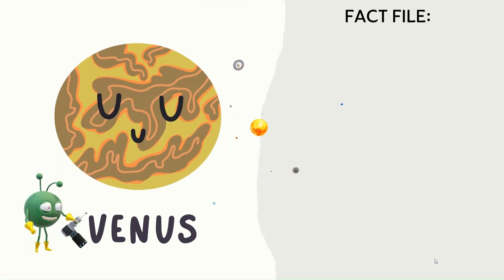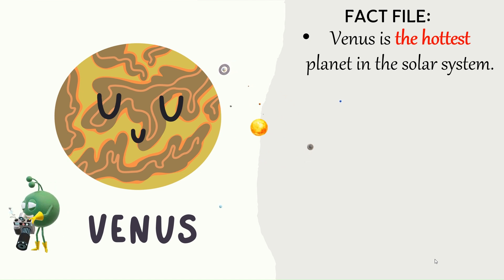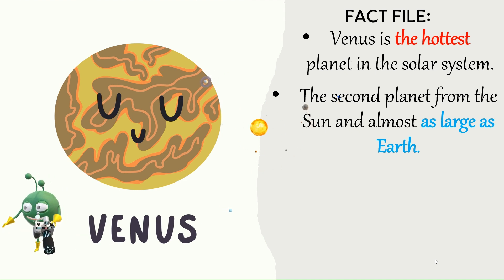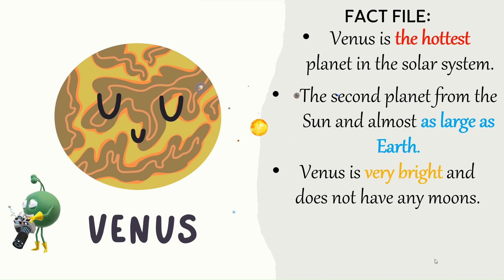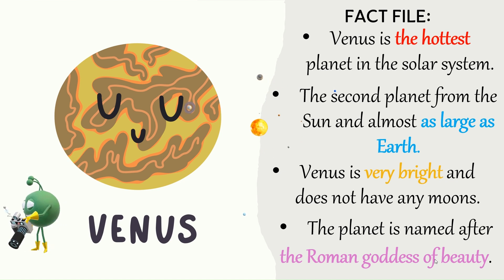Venus — Fact file. Venus is the hottest planet in the solar system. It is the second planet from the Sun and almost as large as Earth. Venus is very bright and does not have any moons. The planet is named after the Roman goddess of beauty.